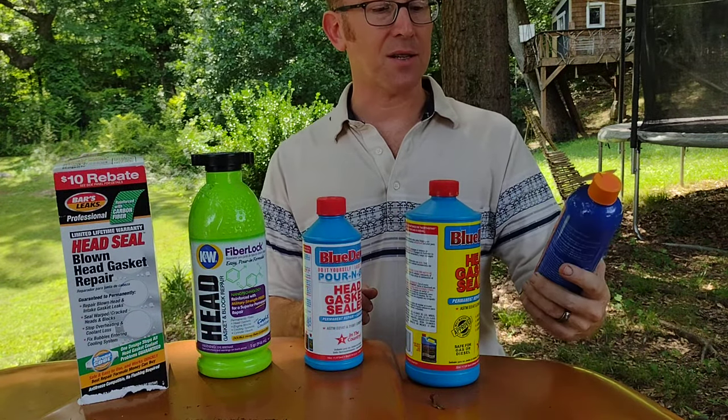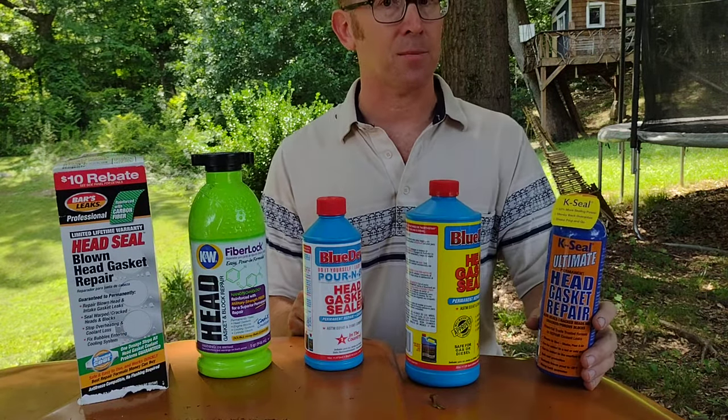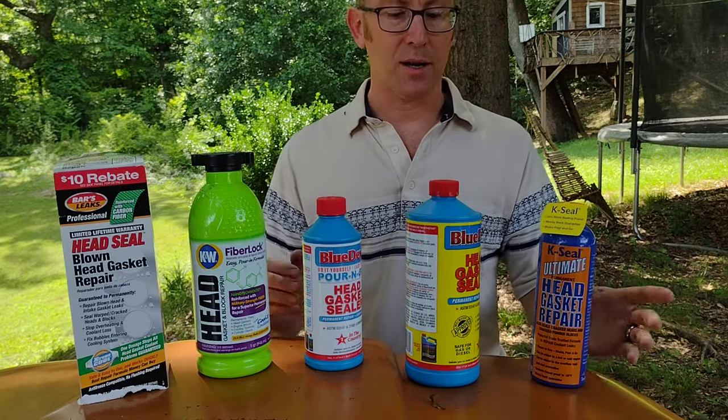So K-Seal Ultimate — it didn't work for my Previa, but they were also the quickest and easiest to get my money back. K-Seal seems to be standing behind their product really, really well.